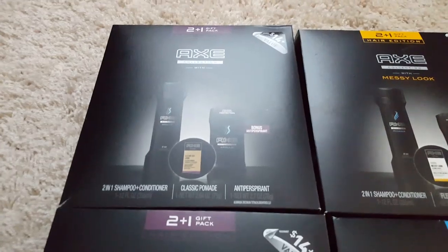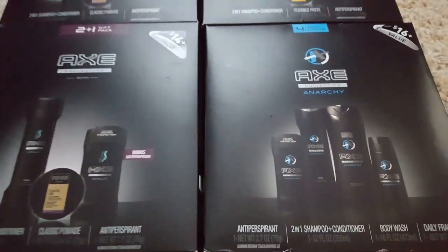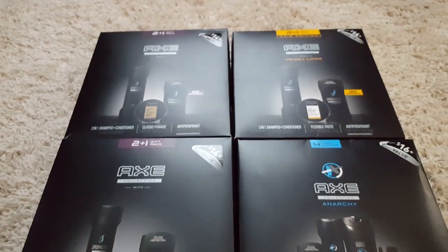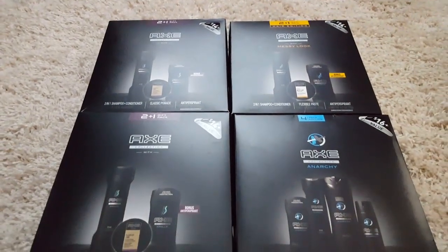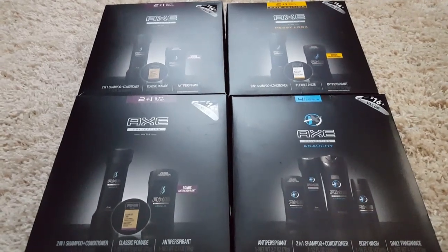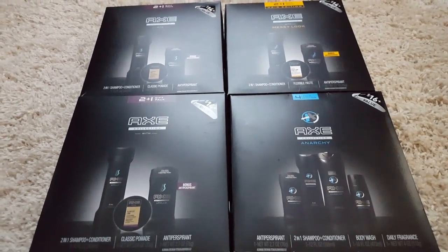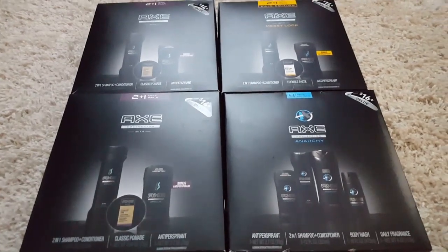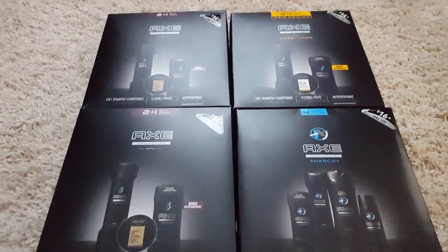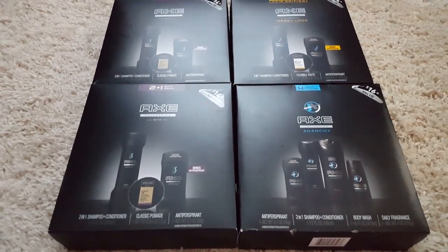Here are the four that I picked up and there are lots for you to choose from, so take your time and see if you can find more bang for your buck — it's definitely worth it. I'm going to take all four of these boxes, remove all the products, and hold on to them until I'm ready to make more gift baskets. Give me one second and I'll show you everything I got for $8.25.